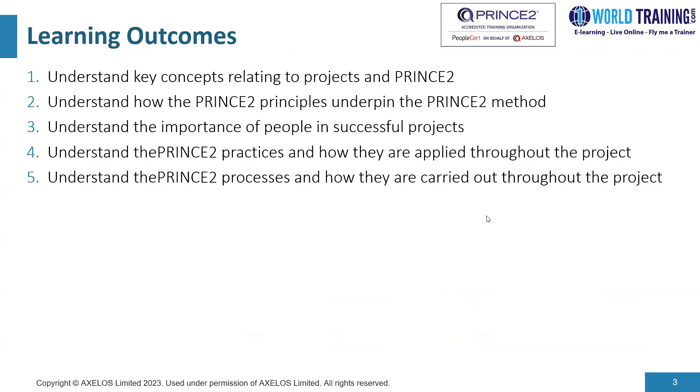Now, what are the learning outcomes of the overall PRINCE2 program? As part of the PRINCE2 Foundation course, you would understand key concepts relating to PRINCE2 and projects. You would understand how the PRINCE2 principles underpin the method, and the people dimension is important in the latest version. There are seven practices, and you would understand the seven processes and how they are carried out throughout the project.